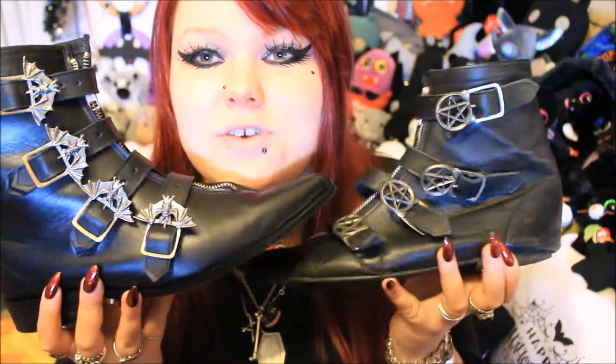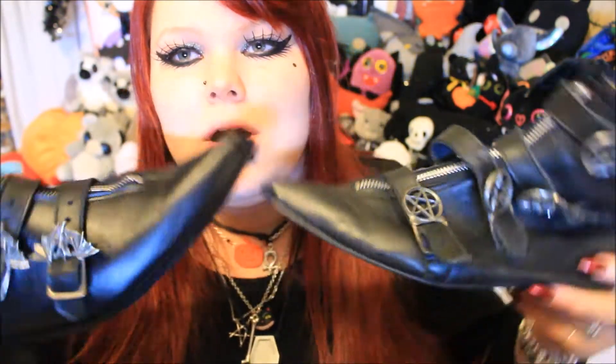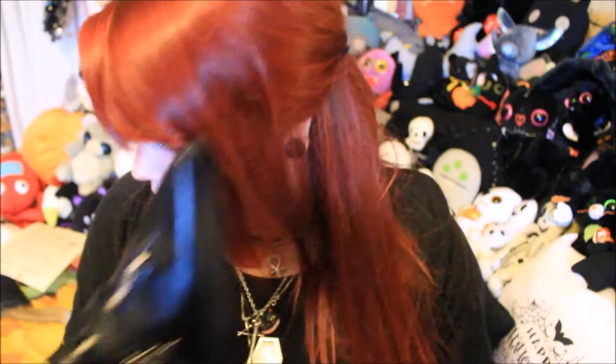I'm super excited because today I have a new pair of Gothic Shoe Company boots to show you. When I hold them up next to each other you can tell just how much I've worn these ones. I am really, really excited to have a new pair. As you can see they are somewhat similar to the ones I got before, but there are a few subtle differences in the design, the make, and the shape of them.